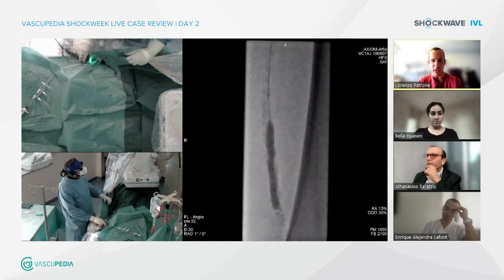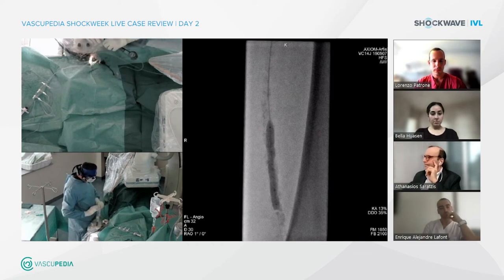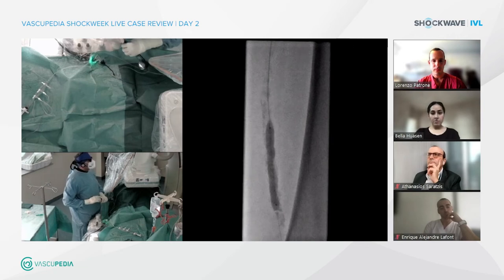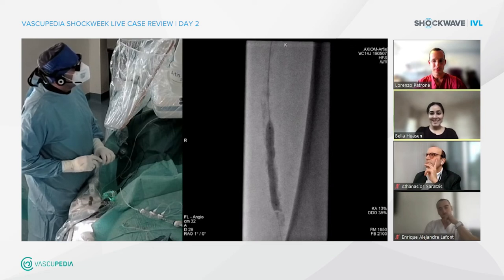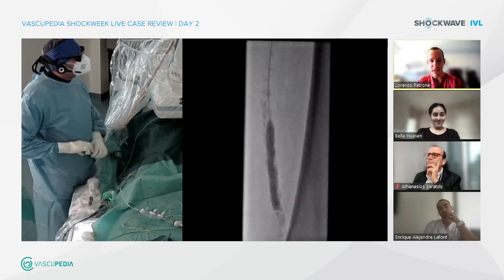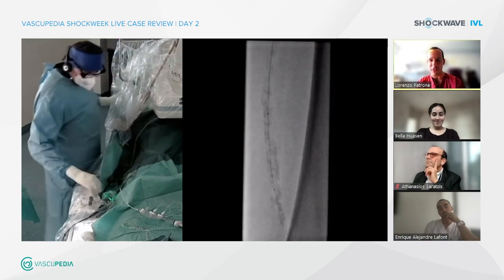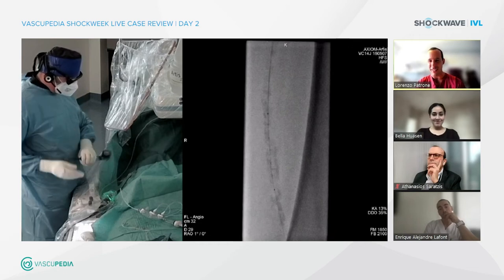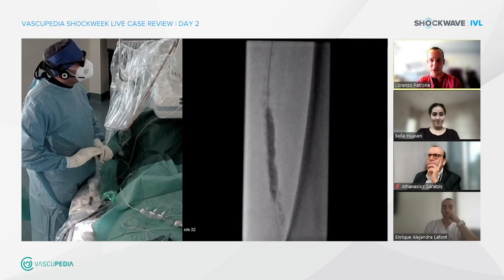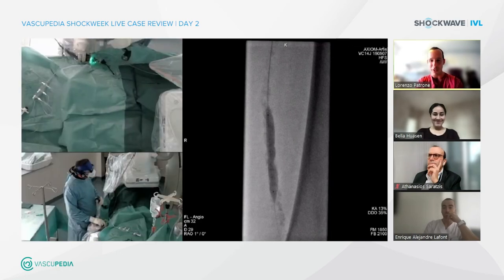Now treating the most stenotic part — exactly, now at the distal SFA, already two cycles of shocks given. As you can see, the balloon is completely expanded with no air bubbles, which is fantastic — I think it must be your three-way tap system. That's very important to mention. As many radiologists will know, air is the worst enemy of ultrasound. During your intervention with shockwave, it's important that you don't have air bubbles in your balloon in order to maximize the passage of the sonic wave.